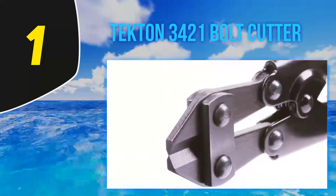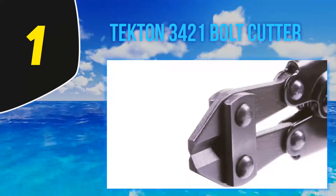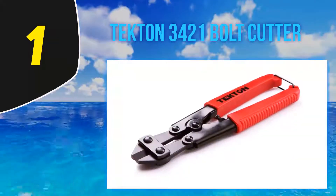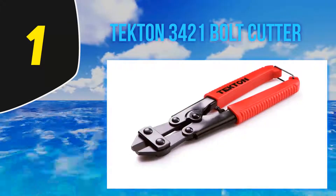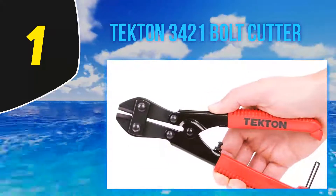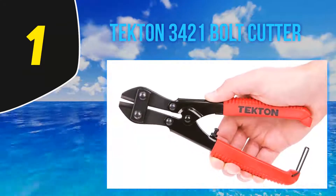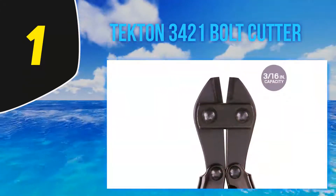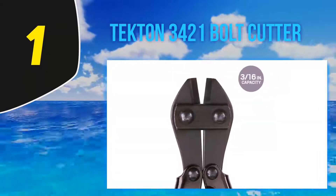The jaws are easily replaceable in case of damage and can be adjusted to fit specific cutting requirements for adaptability. It has tubular steel handles that will not give up or crumble due to pressure. The handles are cushioned with non-slip rubber grips for comfort and a sturdy secure grip when cutting. The rubber cushioning also prevents injuries to your hands, making them safe to use even for prolonged sessions.